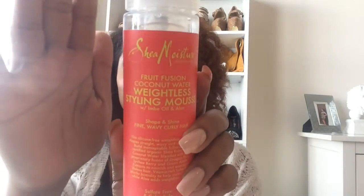The last thing I picked up is not a home item — it's this Shea Moisture hair product. I just happened to turn around and saw this line; I'd never seen it before so I'm assuming it's one of their newest lines. It's a fruit fusion coconut water weightless styling mousse with imbe oil and aloe. I've been wanting to do some rod sets and a flexi rod set, and I thought this would be great. It's silicone-free and helps shape fine, wavy, and curly hair.